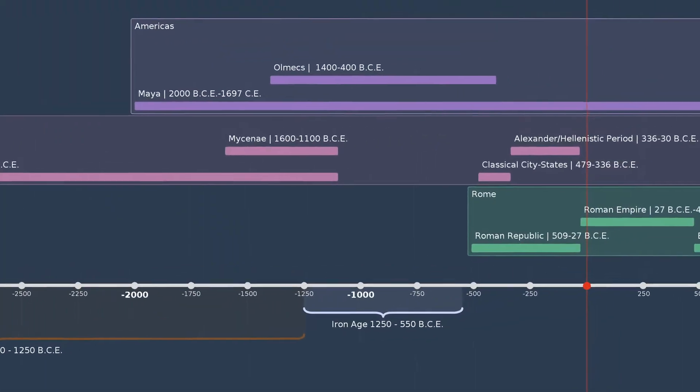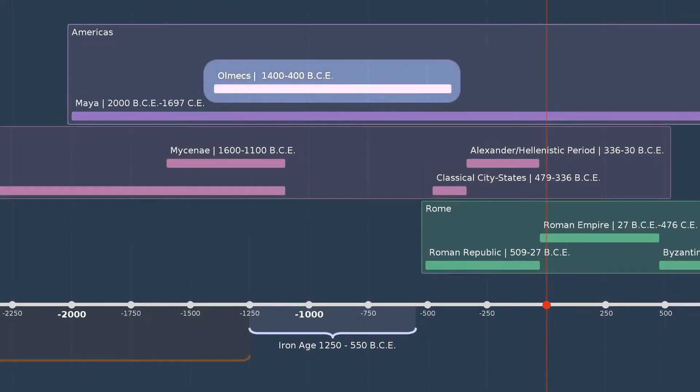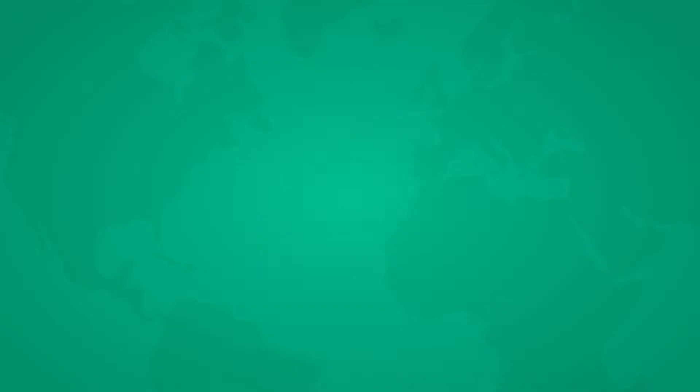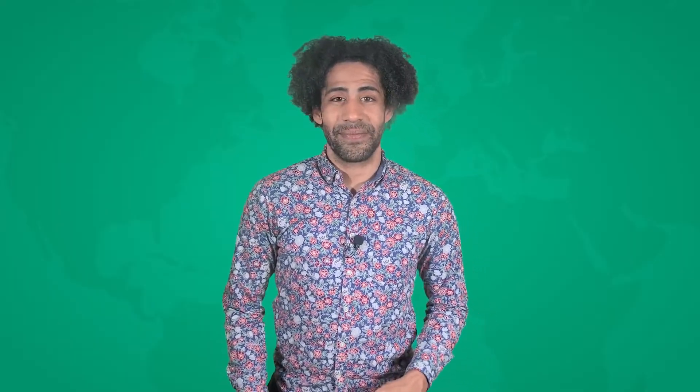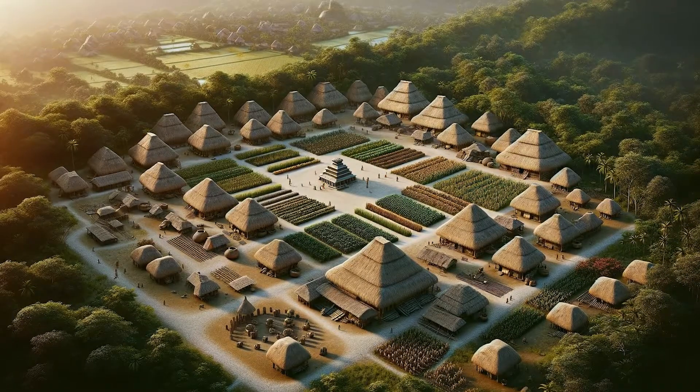About 4,000 years ago, something amazing started happening in Mesoamerica. The Maya civilization developed slowly enough that the Olmecs are usually called the first big civilization in the Americas — even though they started their civilization about 600 years after the Maya, as you can see on the timeline. During those centuries of development, the Maya lived mostly in small villages and farmed.